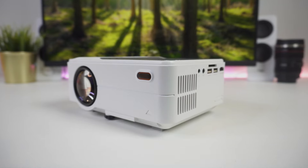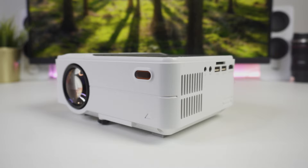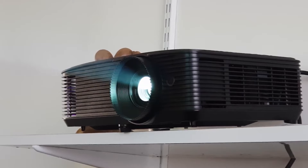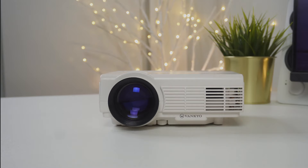A good budget projector can help bring a big screen cinema experience to your own home without breaking the bank. However, with so many choices out there, it is not always easy to figure out which one is best for you. In this video, we're breaking down the top 3 budget projectors on the market this year based on price, features, picture quality, and situations they will be used in. So whether you're looking for the cheapest projector possible or the best bang for your buck, we'll have an option for you. So if you're interested in finding out which budget projector will be the best for you, stay tuned.